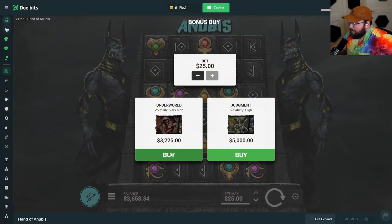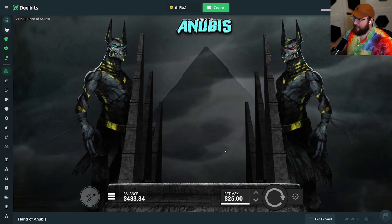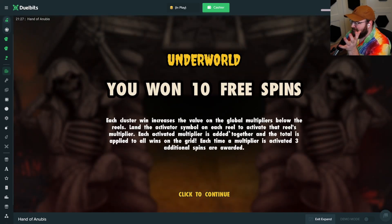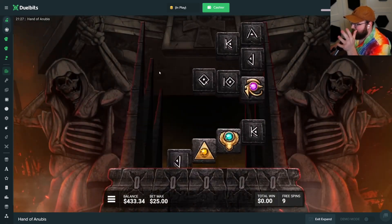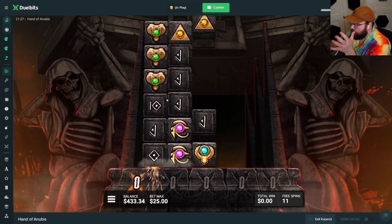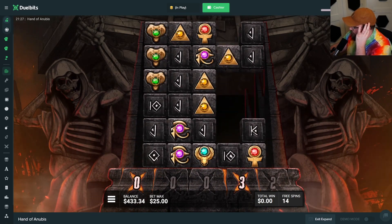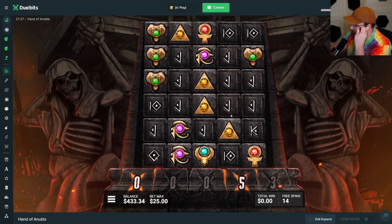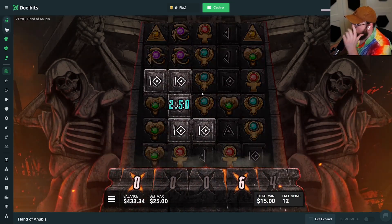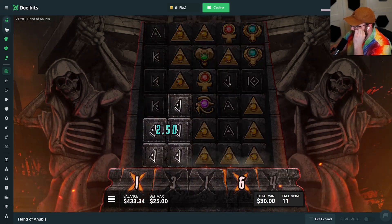We can't quite all-in on this but we're $400 off. We're going to do a big bonus buy on Hand of Anubis — I've had some really good hits on this slot but it's really tough and kind of hard to understand. Basically we need orbs — green orbs. Once you hit a green orb on one of these spots it builds the multis up, and the multi gets activated if you get the green orb in that spot.